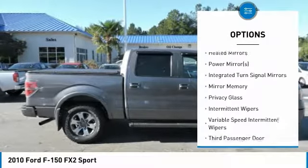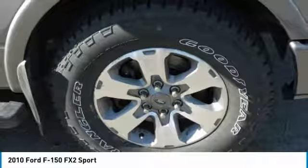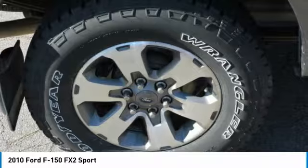Power steering, adjustable steering wheel, driver airbag, cruise control, floor mats. This beauty is sure to make you the talk of the neighborhood.